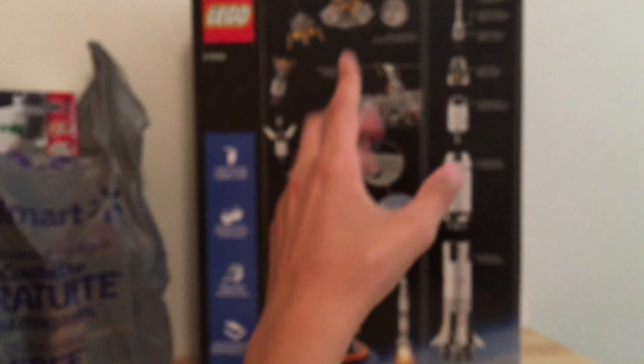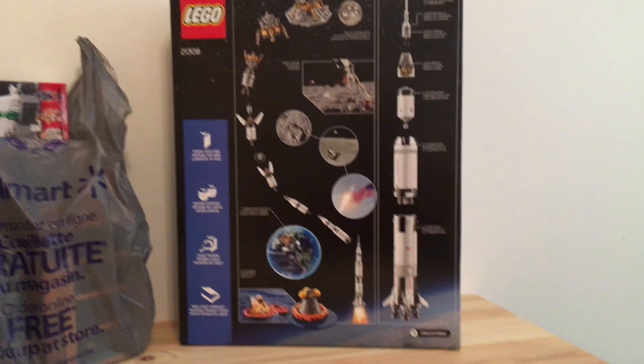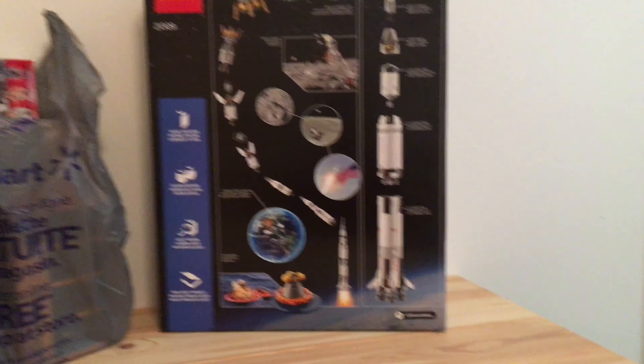You guys can see that, you can see the side and the back. I'm gonna be speed building this on my speed build channel — I'll link in the description — and I'm also going to be doing a review on this channel. So if you're not subscribed, please make sure to subscribe and hit the notification bell. I'm super excited to have this set; it's definitely a great one to add to my large set collection.